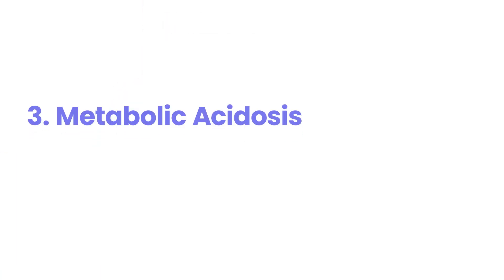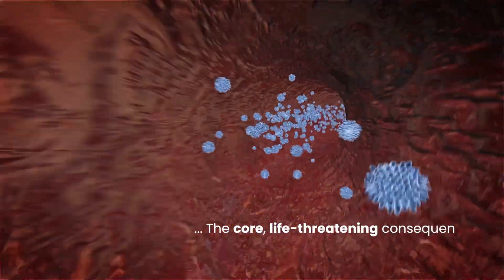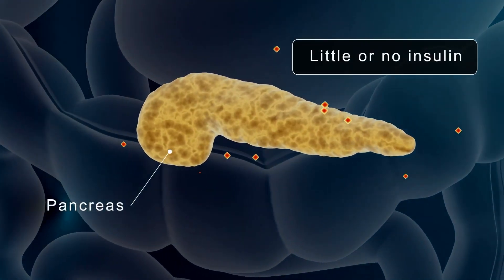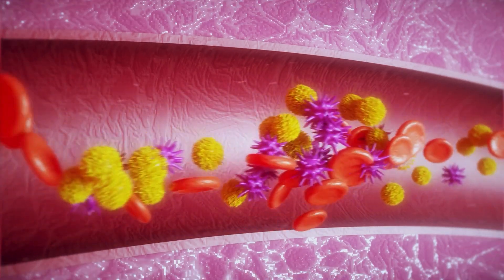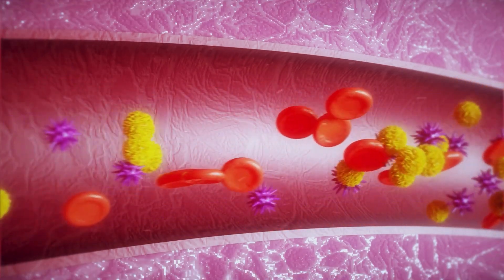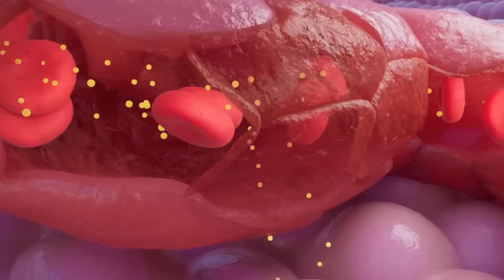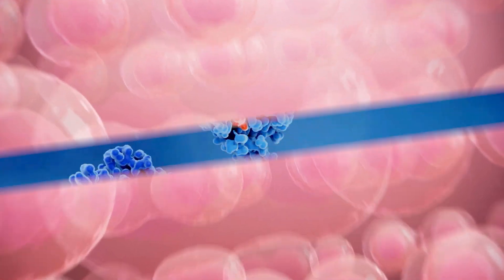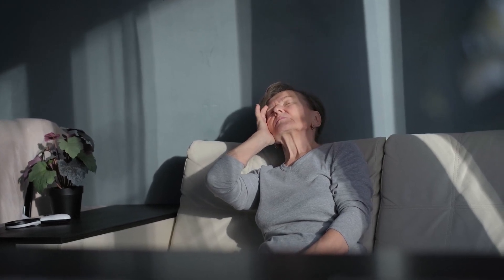3. Metabolic Acidosis. Metabolic acidosis is the core, life-threatening consequence of unchecked ketone production. When your body is starved of glucose due to insulin deficiency, the excessive breakdown of fat releases a flood of acidic ketones into your bloodstream. These acids overwhelm your body's natural buffering systems, causing a dangerous drop in blood pH. This increasingly acidic internal environment disrupts virtually every cellular process. Enzymes, the catalysts for essential biochemical reactions, can no longer function optimally.